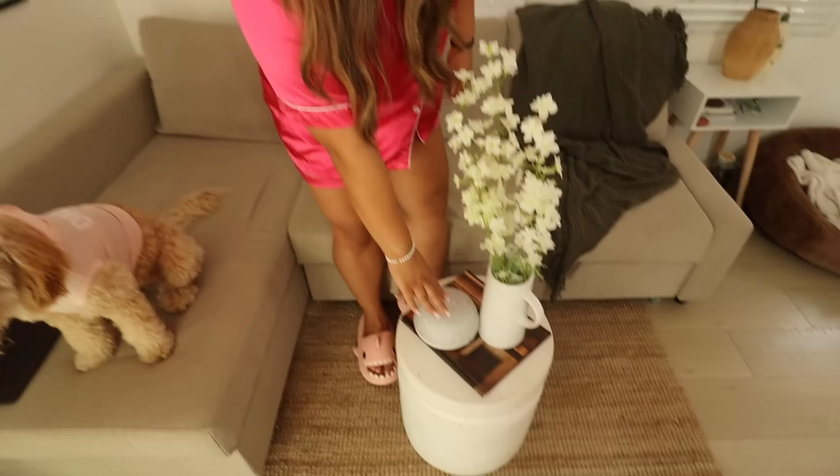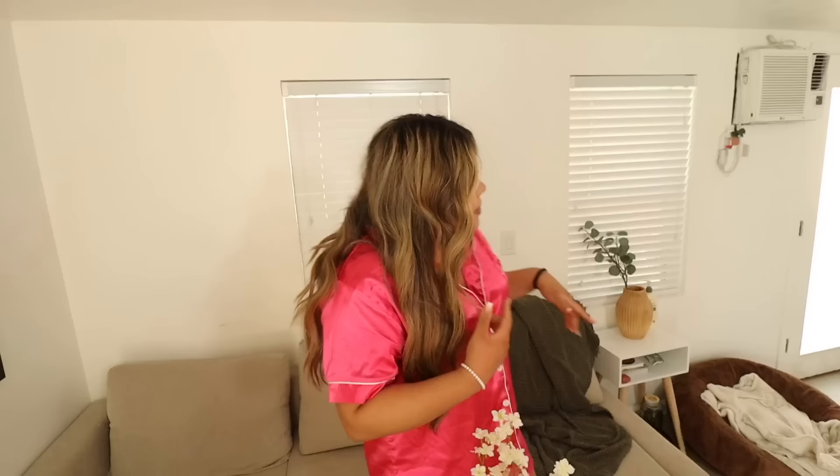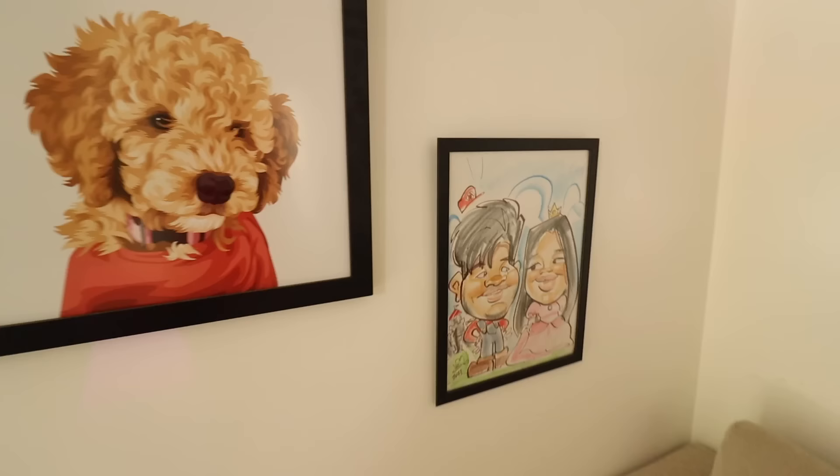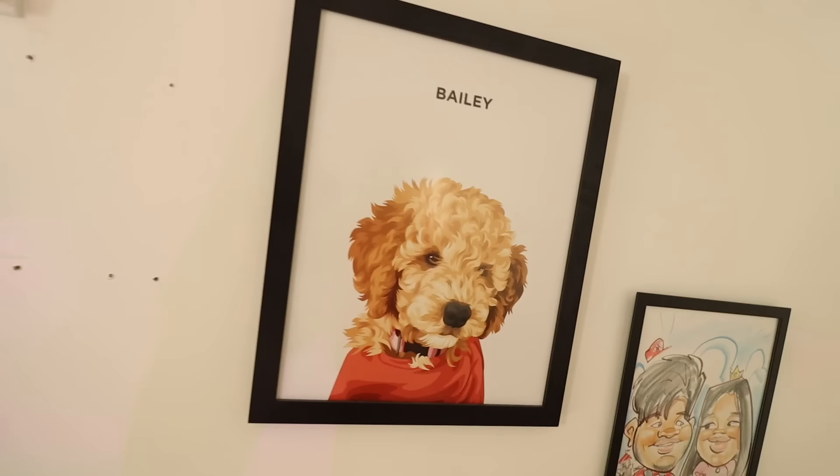I bought the diffuser and then I quickly saw on TikTok that diffusers are really bad for dogs — the oils in the diffuser. So we just have it as decoration now and we never turn it on. We also have a magazine here. We ended up hanging Bailey's portrait from Pet Canva in a cartoonish style we got from Knotts Berry Farm. We also have holes right here on the wall from when our TV was mounted here — we need to get those fixed.